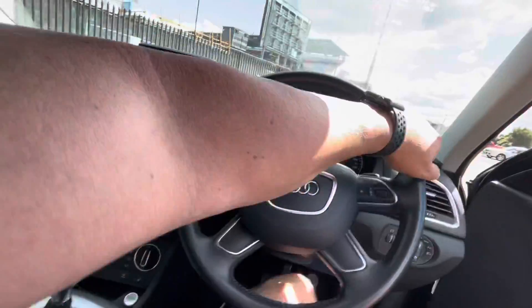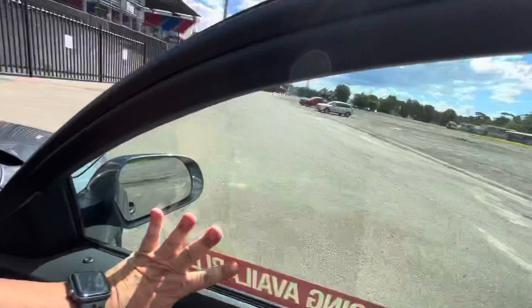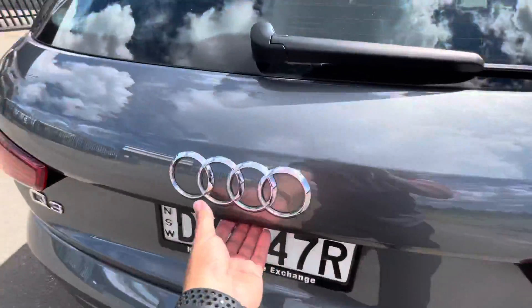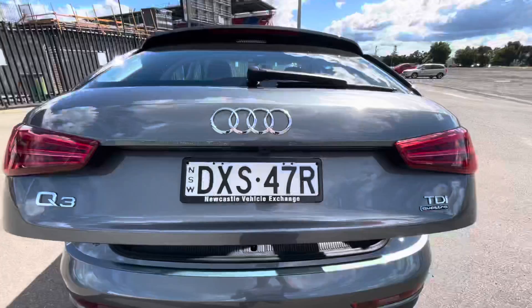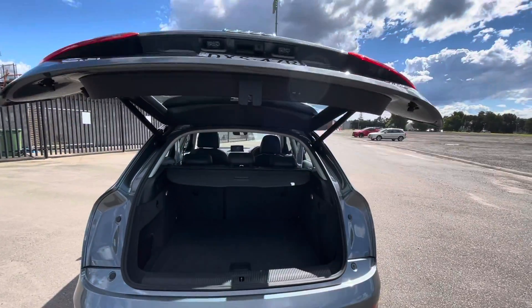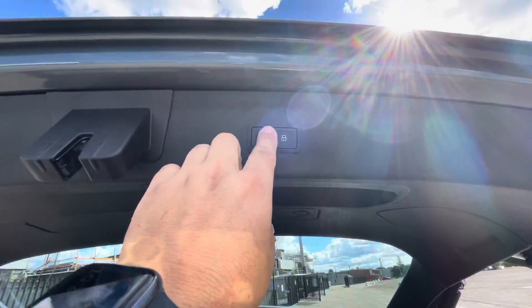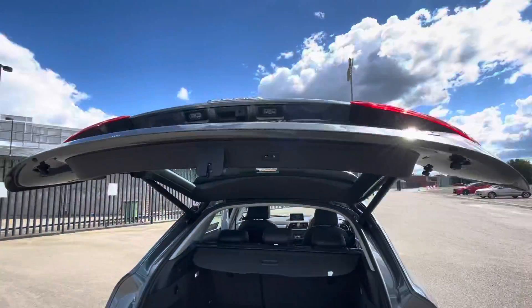As I jump out, I mentioned the electric tailgate — by just touching the button here it pops open, and also on the key. Lots of room in the back, and up here you just press that button and it closes again.